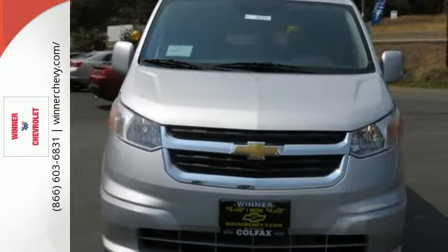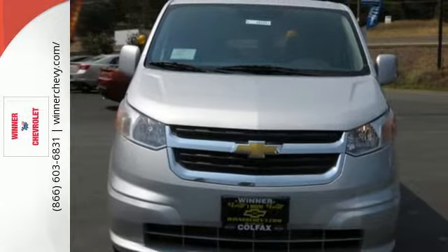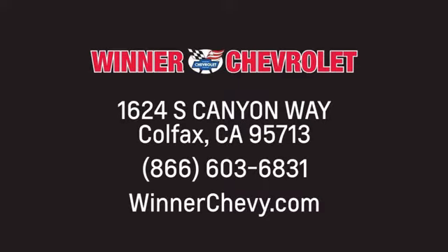Take it for a test drive and experience it for yourself. Winner Chevrolet — call, click, or stop in today. We're conveniently located at 1624 South Canyon Way in sunny Colfax, California.